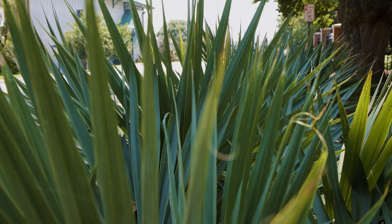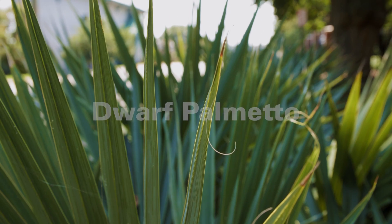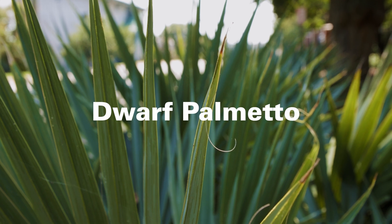Another plant that can bring quite a different texture to a shady landscape is dwarf palmetto. This plant is also native to the southeast where it occurs in swampy coastal wetland areas. In the landscape it's really quite adaptable and tough — it'll grow in sun or shade in wet or well-drained soils.